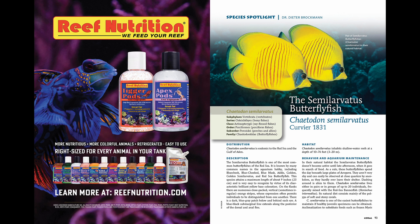Next comes a species spotlight on Ketodon semilarvatus, a beautiful striped butterfly fish that hails from the Red Sea and the Gulf of Aden.